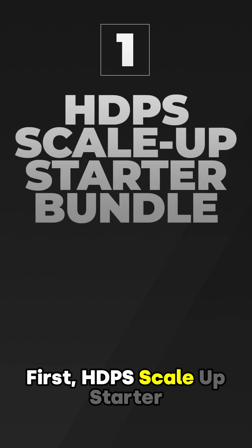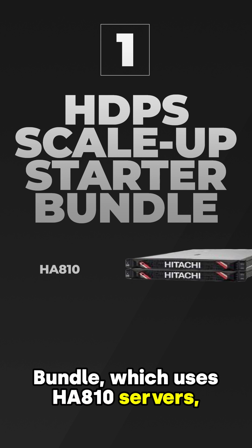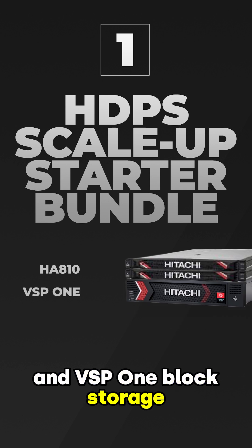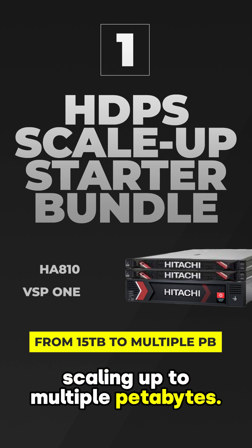First, the HTPS Scale Up Starter Bundle, which uses HA810 servers and VSP1 block storage, starting at 15 terabytes of data capacity, scaling up to multiple petabytes.